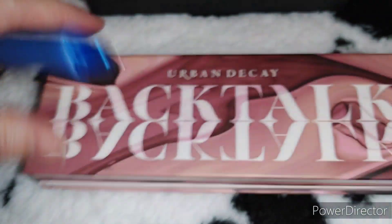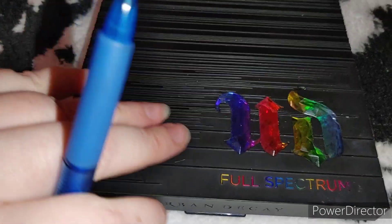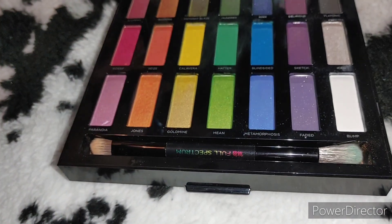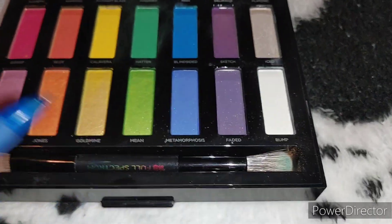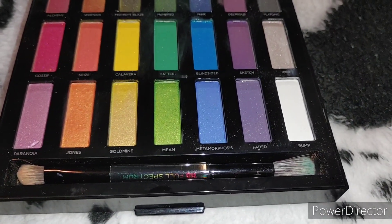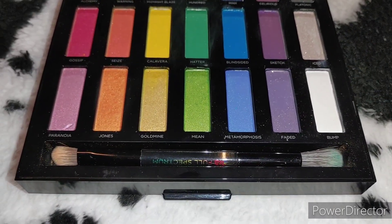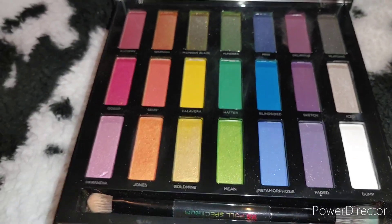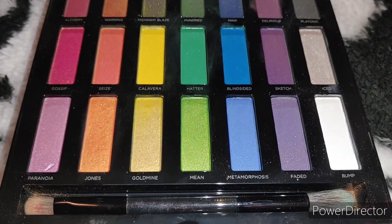Last but not least I have the Urban Decay Full Spectrum palette from 2016, so about six years old. I use it a lot — especially the white. Yellow doesn't show up well on my skin due to my pink undertones, but purples, grays, and most other colors get good use. It's also a go-to for Pride and Halloween. There's nothing growing on it, it doesn't smell, and the pigmentation hasn't lapsed, so I'm definitely keeping this one.